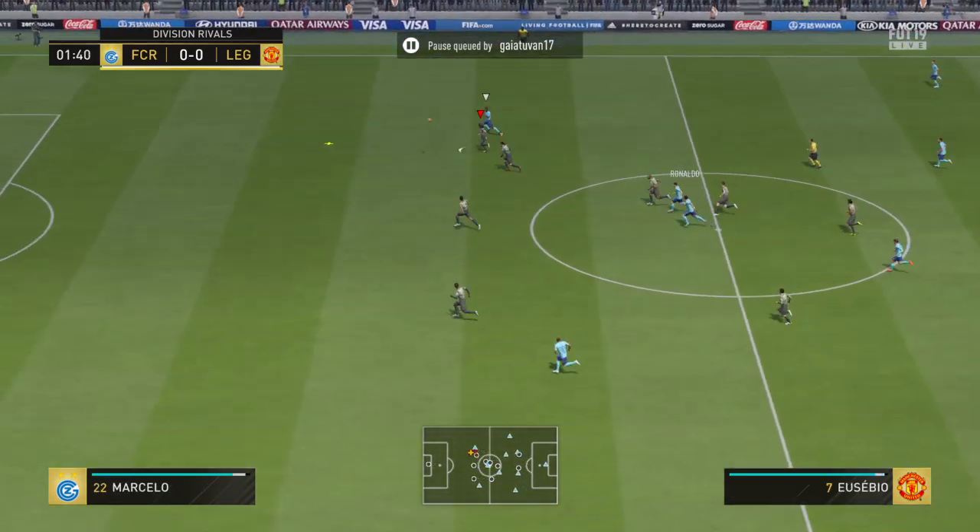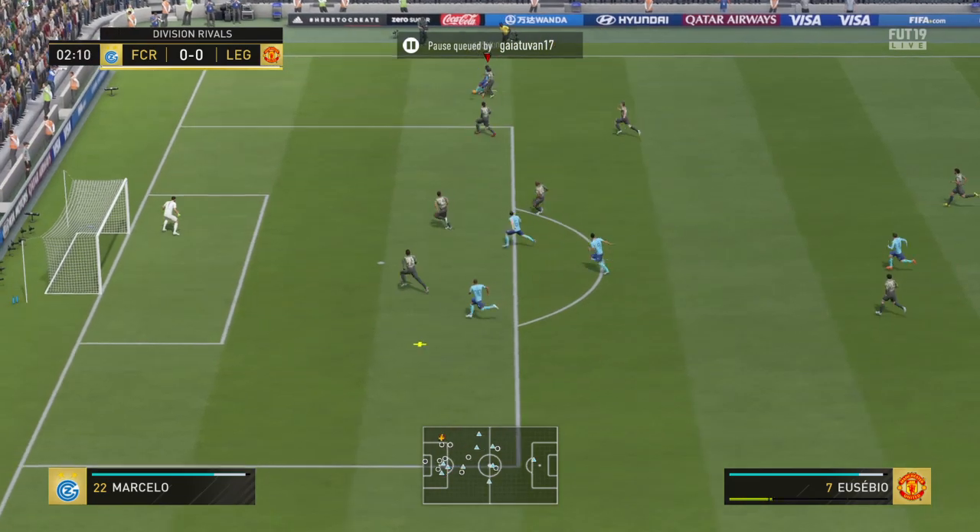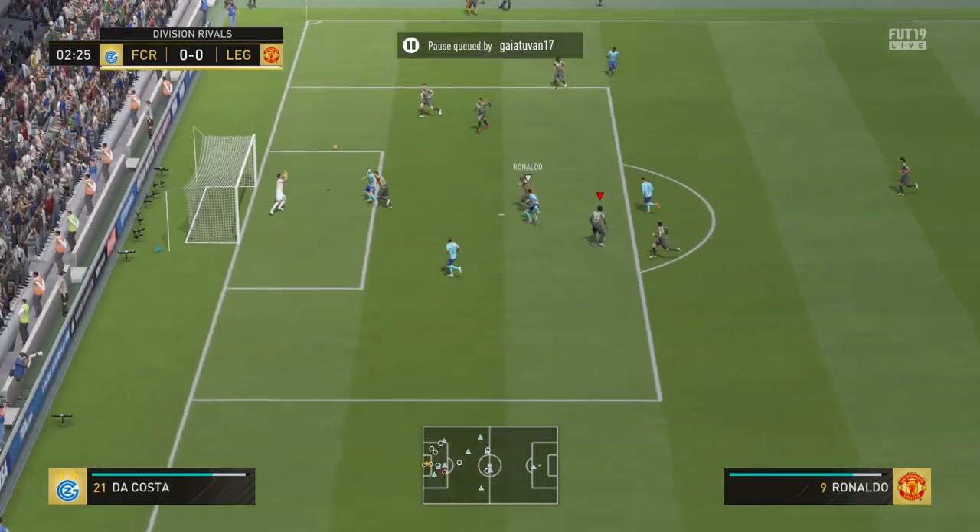Rio Ferdinand plays with Virgil van Dijk at the back. And looking at the front men, well, there are two of them in this line-up. Ronaldo!